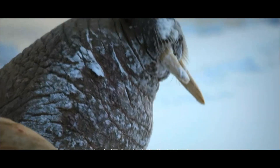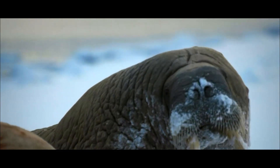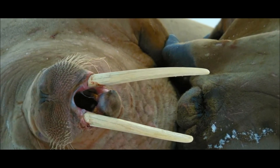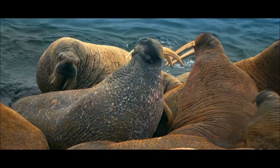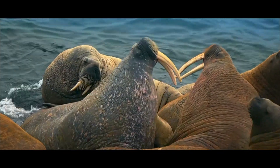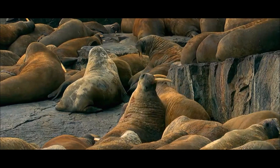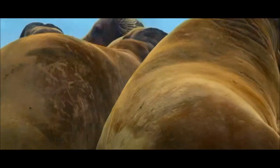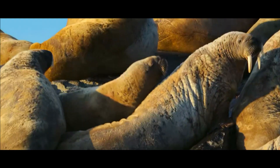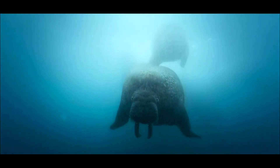Imagine a big, friendly sea creature called the walrus. These awesome animals live in super cold places like the Arctic. What makes them stand out? Well, they've got these long teeth called tusks, and both the girl and boy walruses have them, although the boy's tusks are usually bigger and kind of impressive.